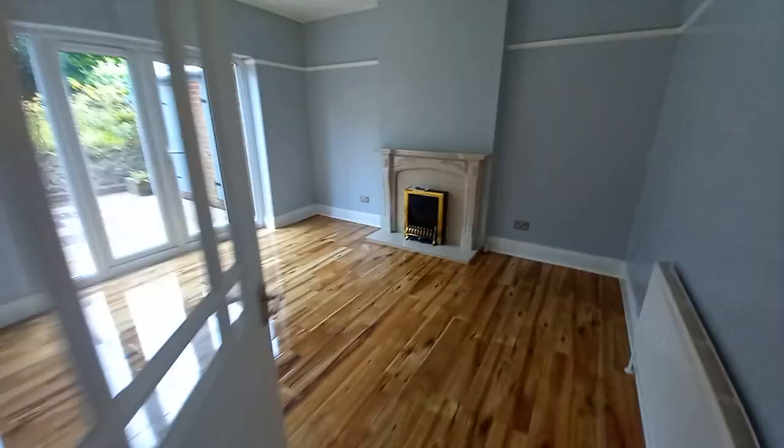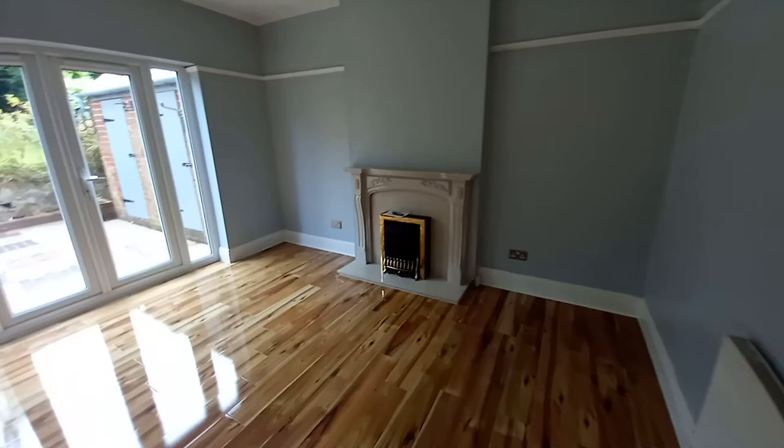Into the second sitting room or dining room, however you want to use it. There are nice patio doors — French doors going out to the garden. There's an understairs cupboard here. We'll nip upstairs — new carpets.